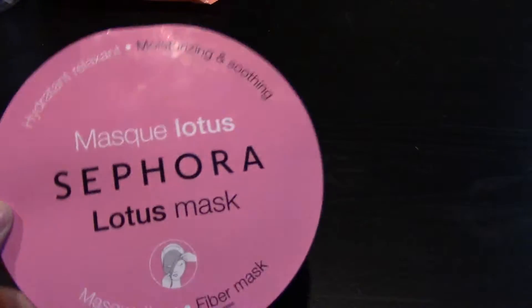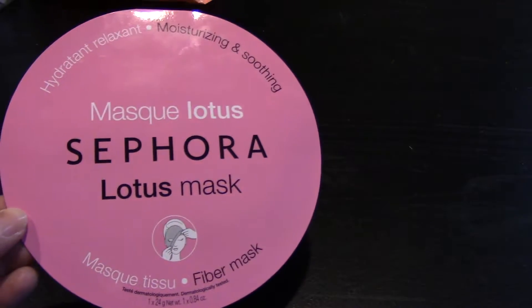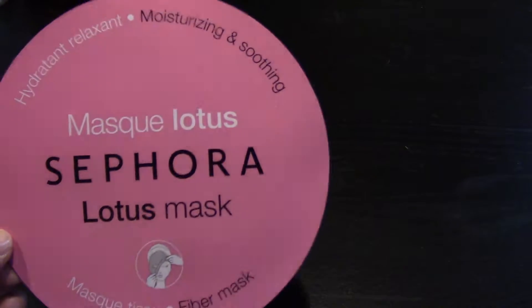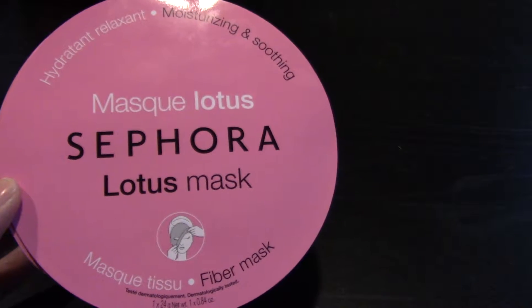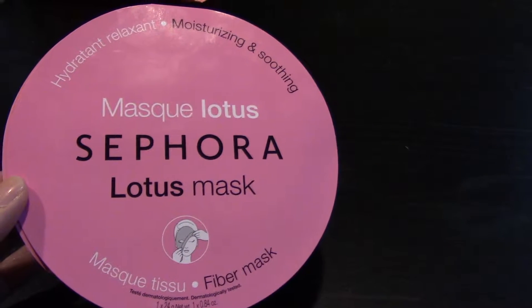I finished a Sephora brand fiber mask in the Lotus scent, which was for moisturizing and soothing. And then I also finished a Sephora mask in their Pomegranate, which was for anti-fatigue and maybe redness or something — I'm not sure.